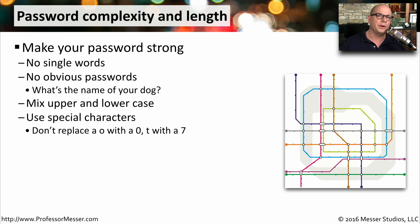You also want to mix upper and lowercase in your password to make it more difficult to guess. Try to use special characters, and don't simply replace an O with a 0 or a T with a 7, because the folks who are trying to decrypt your password already know those techniques. Instead, try using an exclamation mark or an at sign so that these special characters make it much more difficult to guess.